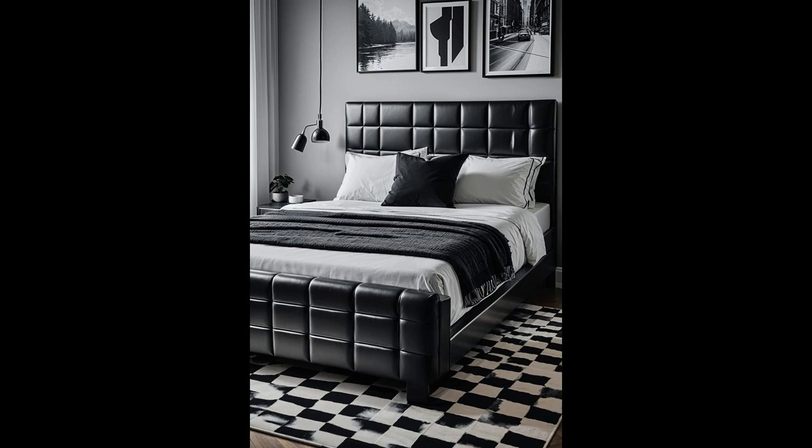Why settle for ordinary when you can mix eras? A retro black-and-white checkered rug beneath a modern metal bed frame isn't just decor — it's a statement. This combination plays on textures and patterns to inject personality into your bedroom. The rug's playful geometry dances across the floor, offering a vibrant backdrop to the bed's minimalist aesthetic. It's a smart way to add depth and interest, ensuring your sleeping sanctuary stands out from the crowd.